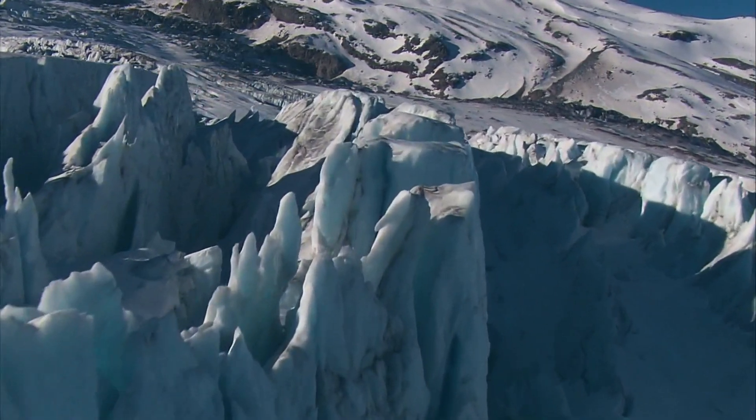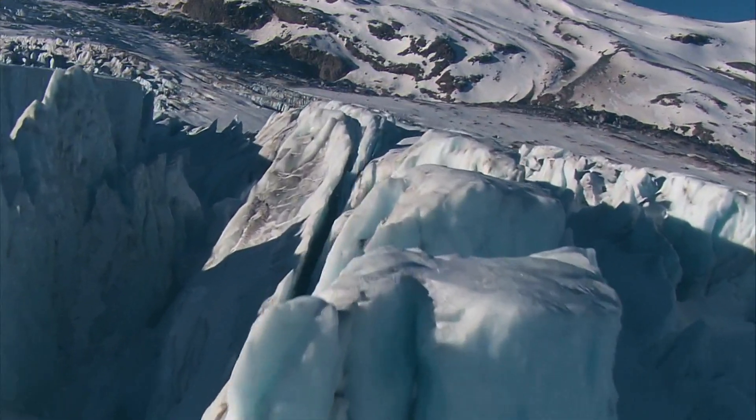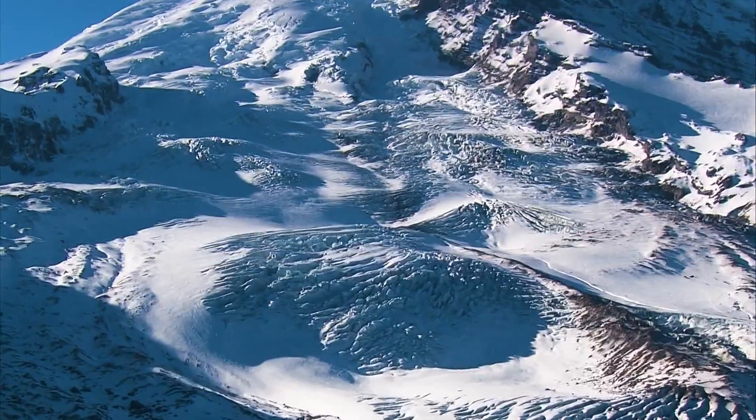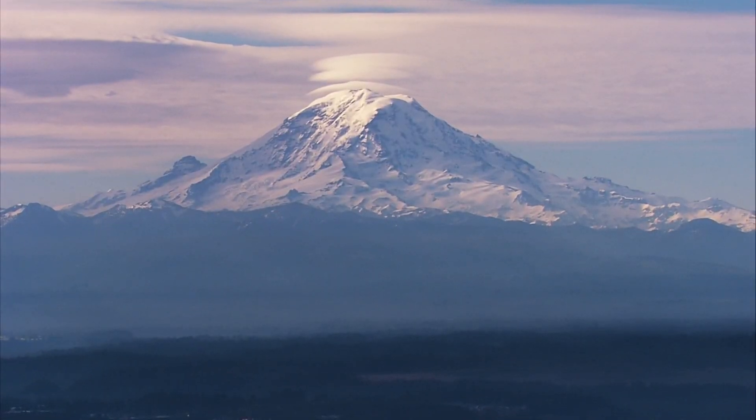Glaciers. They are another indicator of our changing climate. At more than 14,000 feet high, many of those glaciers are found here, high on Mount Rainier.